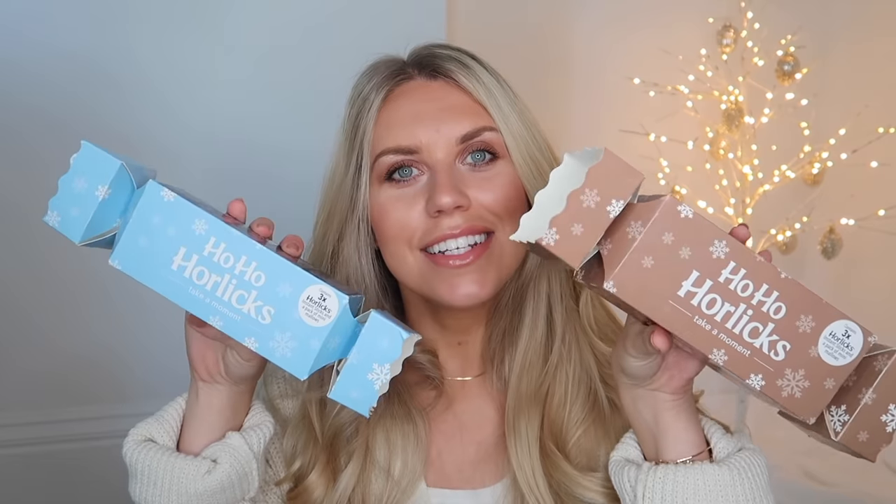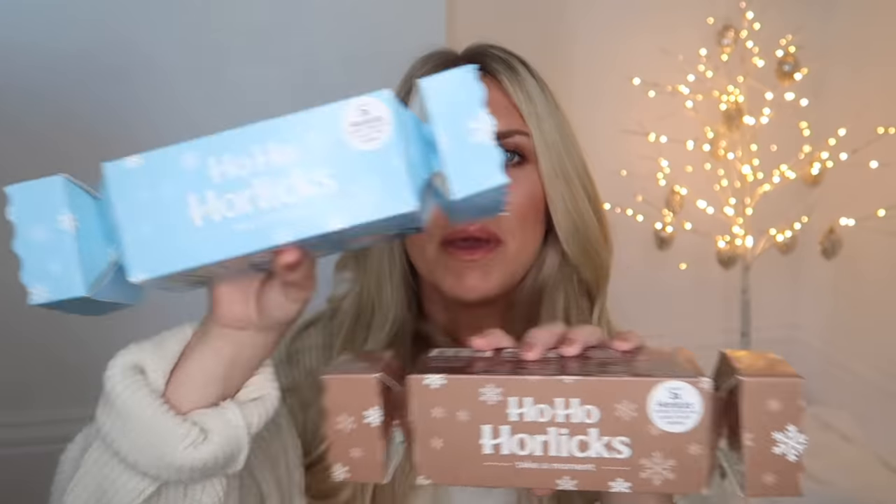This is a fun little budget find I picked up from B&M — a set of Horlicks. I was tempted to put this in my stocking filler gift guide but they're a bit bulkier, and also maybe a good suggestion for a Christmas Eve box. This one has six of the Horlicks chocolate plus a little mini pack of marshmallows, and this is the regular Horlicks. I love Horlicks.